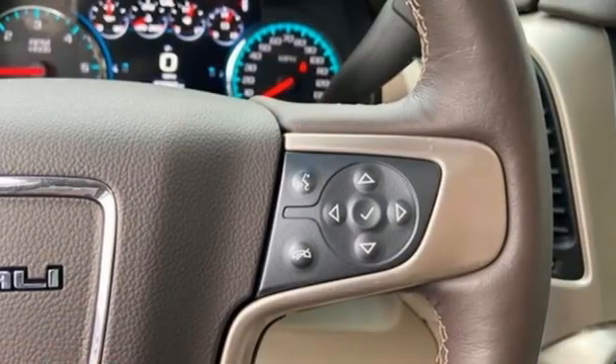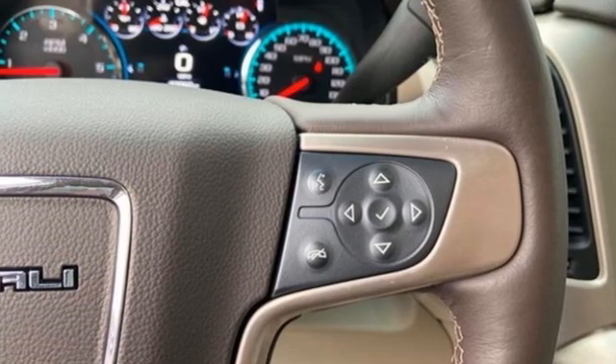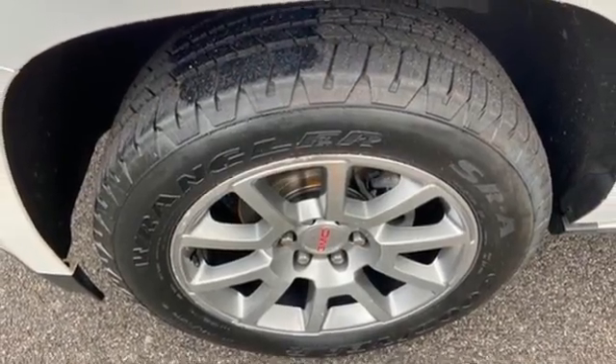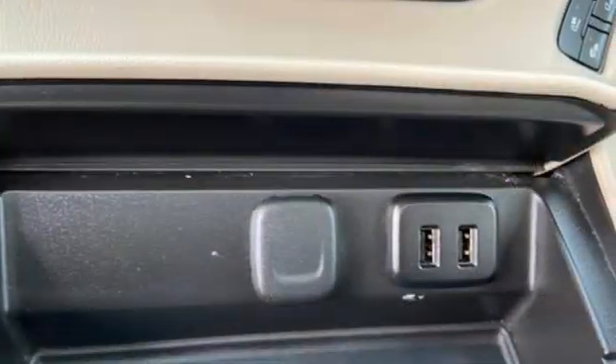Wi-Fi hotspot, AM-FM satellite radio, hands-free liftgate, memory exterior door mirror settings, and heated and ventilated leather bucket seats.